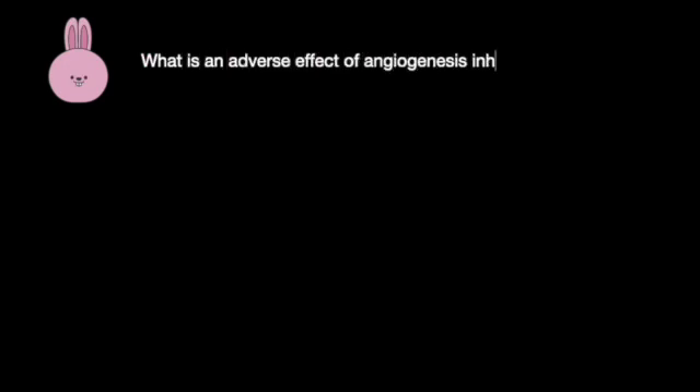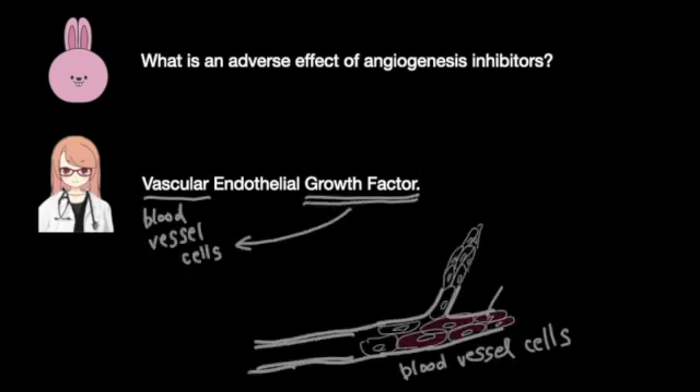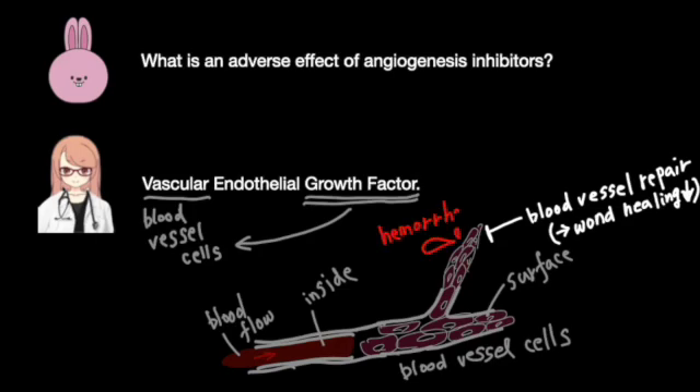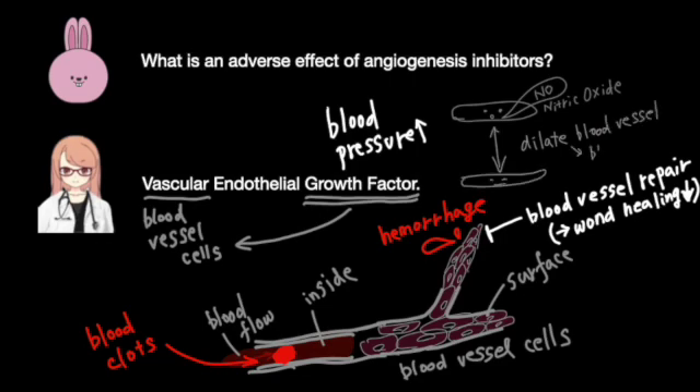What is an adverse effect of angiogenesis inhibitors? Angiogenesis inhibitors prevent new blood vessel formation, as the name suggests. This can lead to impaired blood vessel repair, making bleeding more likely. Additionally, blood clot formation can occur more easily. There are also reports of high blood pressure, which may be due to damage to endothelial cells affecting their ability to produce enough nitric oxide.